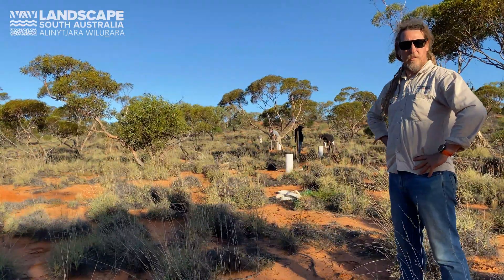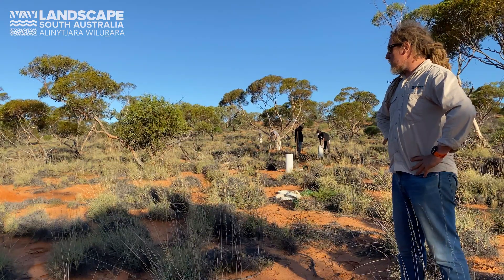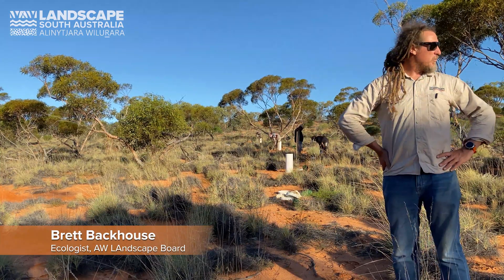We're out in Yelabina Wilderness Area at the moment. We're doing a Sandy Valdana trapping exercise, just finding out areas that the species lives within Yelabina and the wilderness area.